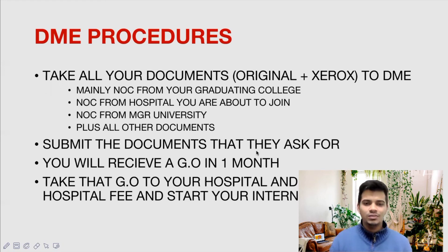All these processes will take quite some time, so you will have to be a little patient. It will definitely be a very long process, but whatever you join and experience in a government medical college is going to be definitely worth it. All the best to everyone. If you haven't subscribed to the channel, please do subscribe. Thank you.